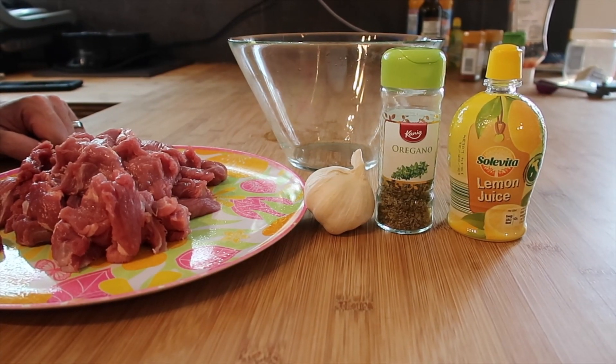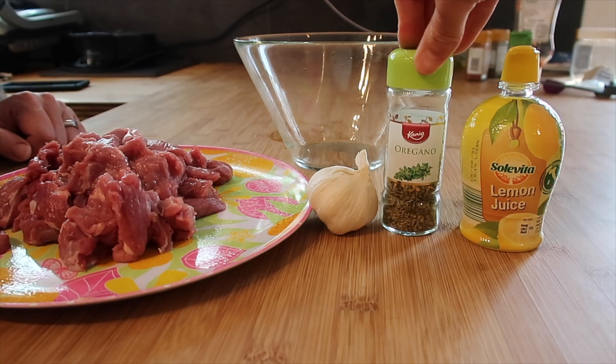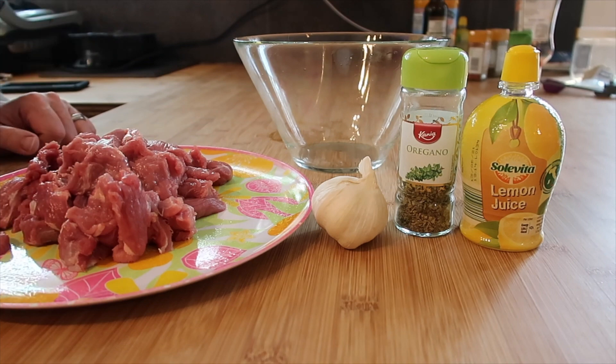For the lamb marinade we're using about five tablespoons of lemon juice, one heaped tablespoon of oil, two grated cloves of garlic, and that's it - mixed together with a bit of salt and pepper as well.